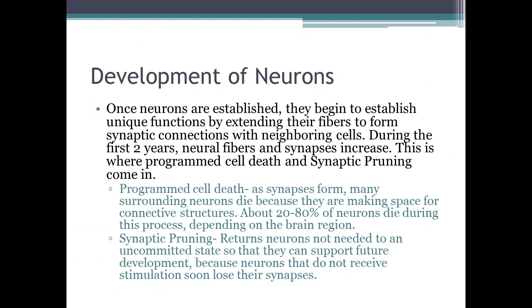With the development of neurons, once a neuron is established, it begins to establish its unique function — neurons do not perform the same function. They extend their fibers to form synaptic connections with neighboring cells. During the first two years, neural fibers and synapses begin to increase, which is why you need programmed cell death and synaptic pruning, because you need to make room.